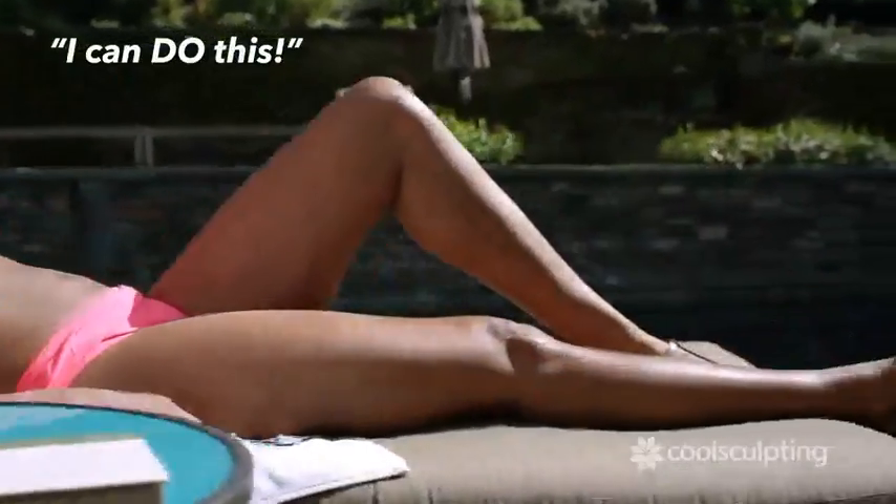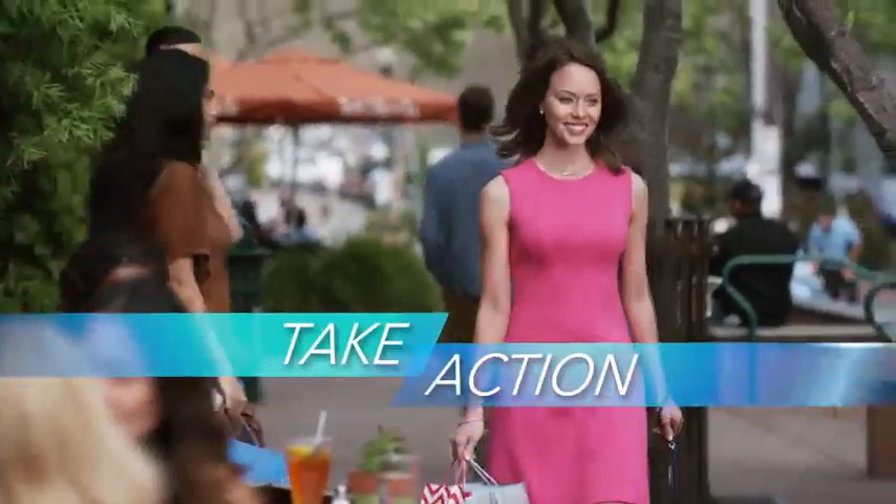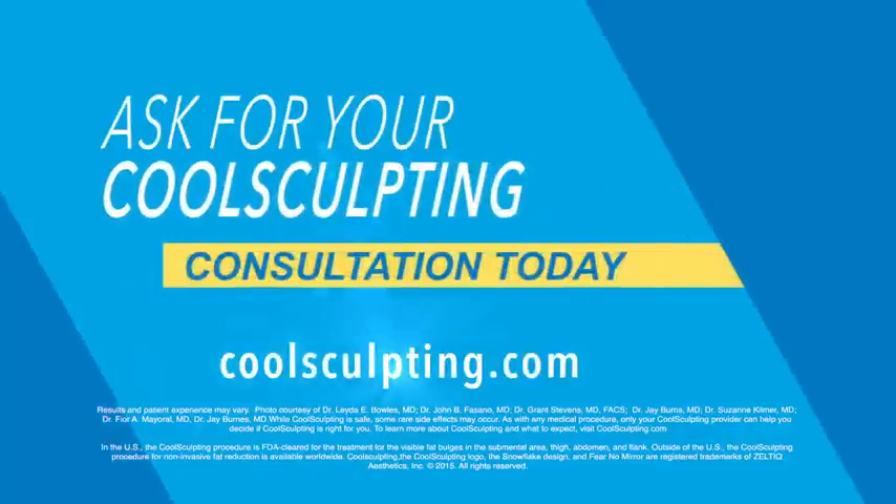It just makes you feel kind of a little bit more like, I can do this. Now's the time to see a slimmer you. Take the first step and get your CoolSculpting consultation today.